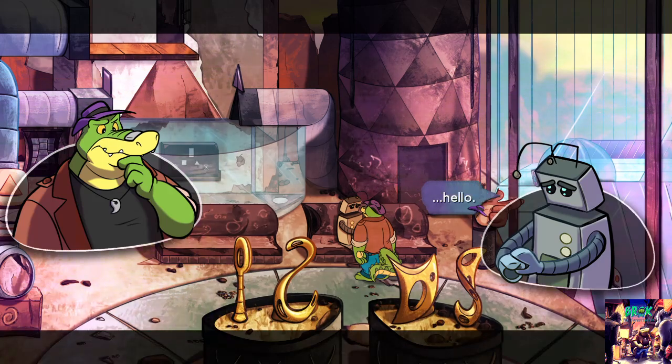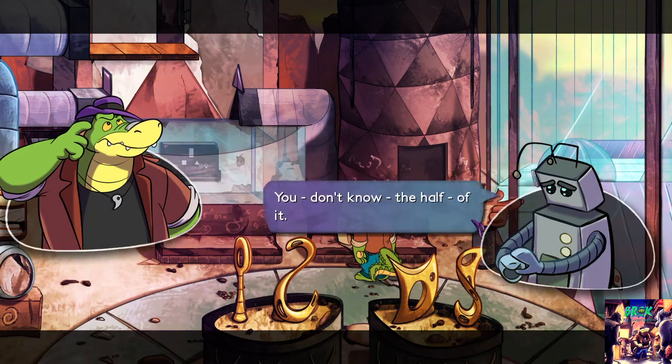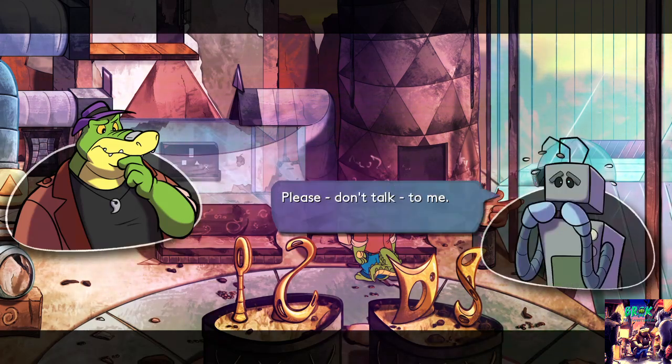Hi, hello. You look kinda depressed, especially for a robot. You don't know the half of it. So are you gonna tell me? Please don't talk to me — dismay can be contagious.